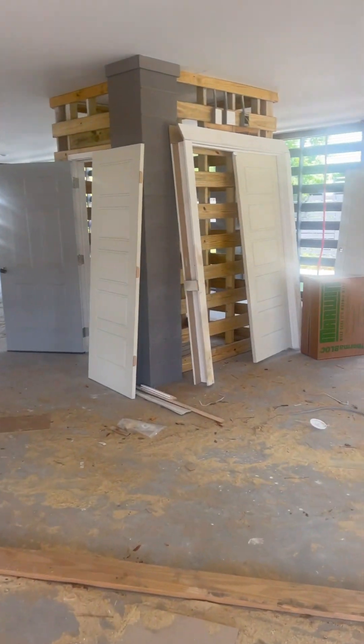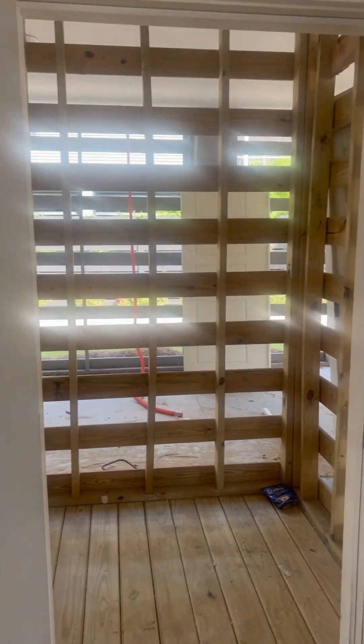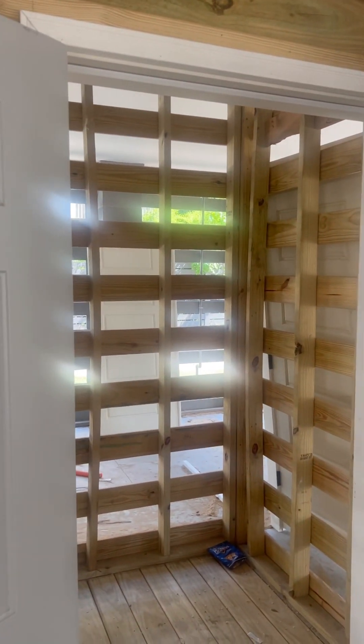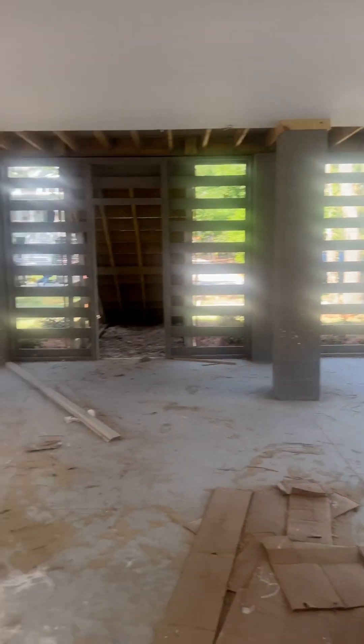So this is your closet. No elevator in this one, but it will be roughed in, so if you wanted to add one later you could. We call it basically a shaft. What most people do with these is just use them as storage closets inside the house. And this is your garage.